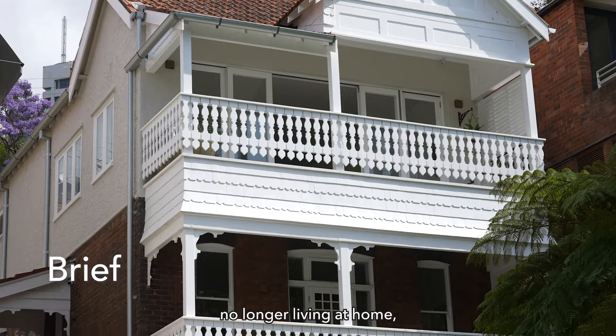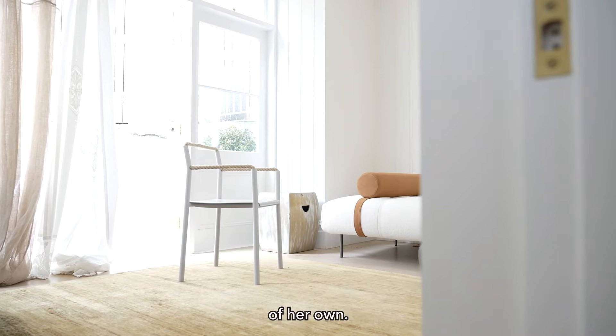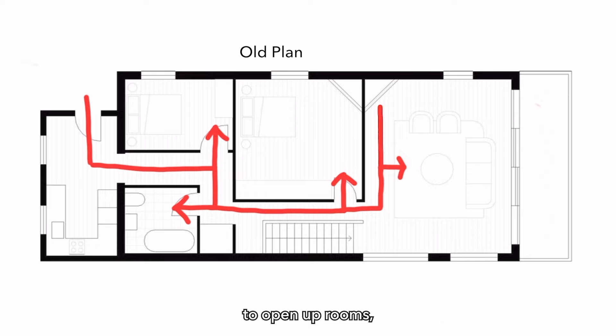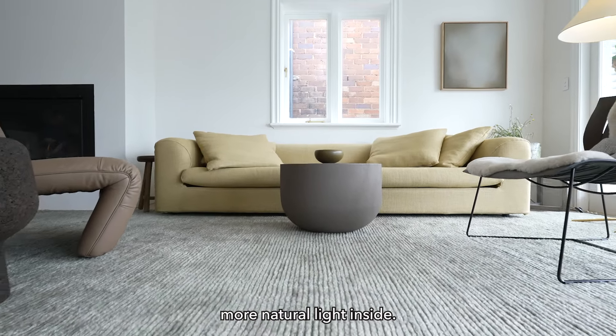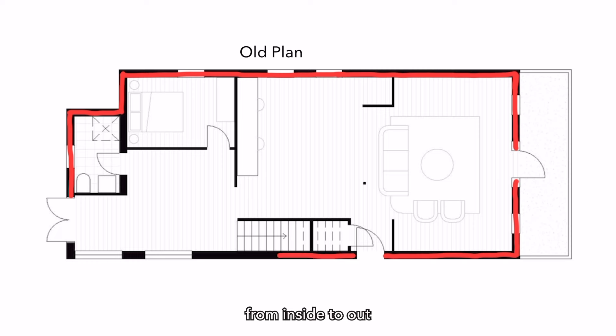With three adult children no longer living at home, our client had the chance to create a sanctuary of her own. The key to the design was rectifying the rabbit warren-like layout of the house to open up rooms, allow better flow and encourage more natural light inside. The old house was completely closed off from the outside, so creating easy access from inside to out was a central part of the brief.